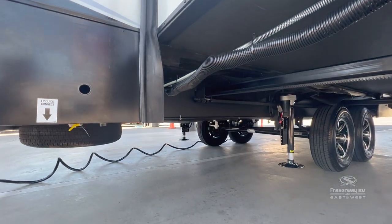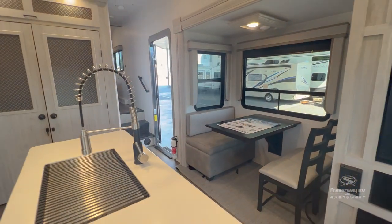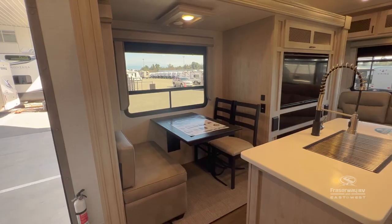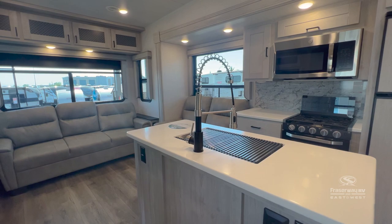All floor plans come with enclosed and heated underbelly, 15,000 BTU air conditioner, flush floor slide outs, high ceilings, and ample living space for your RV lifestyle and family in mind.